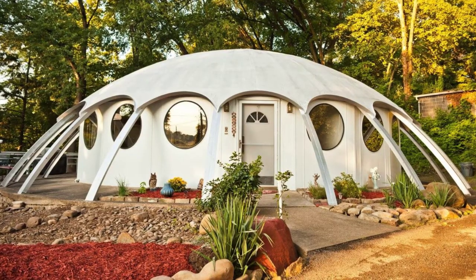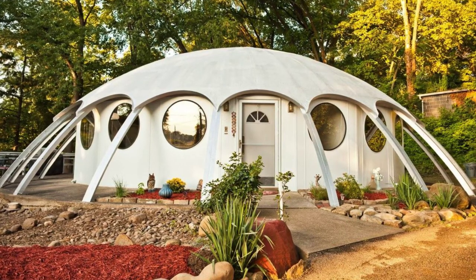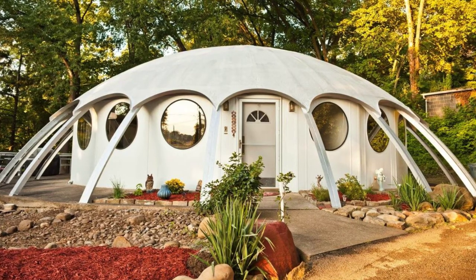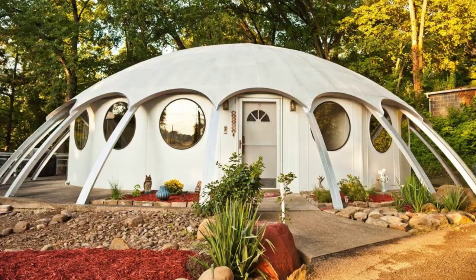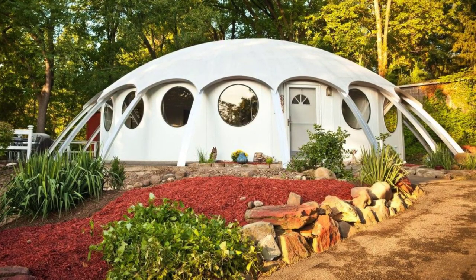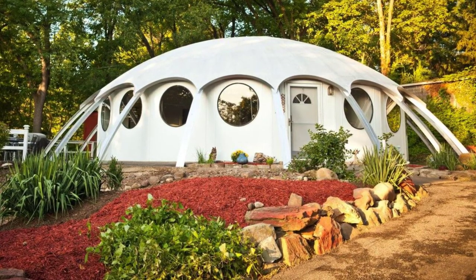Welcome back to Yuga House. Today we're going to learn about this dome away from home in Pennsylvania, United States. The dome house is a unique vacation stay located in Pittsburgh, Pennsylvania, that can accommodate up to six guests with three bedrooms, three beds, and one bathroom. During your vacation stay, you'll have the entire dome home to yourself.